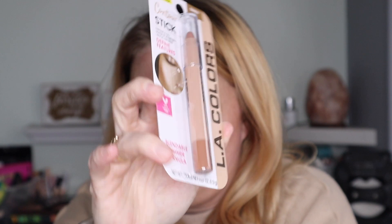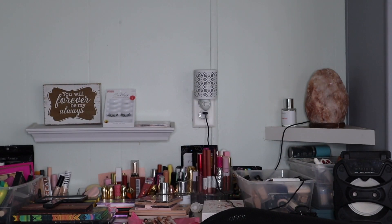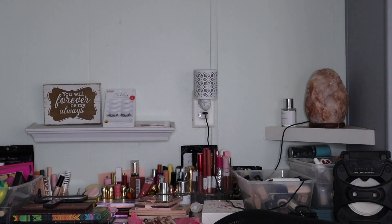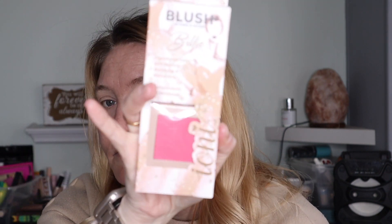Tati talked about this contour stick and how good it is for a nose contour. I also got this face highlight from Makeup Gala — it's called Emma, shade Glow Up, a nice champagne shade. Then I got a blush from Ione — I don't know how to pronounce it, I'm just gonna say Ioneye. It's very pink, says pigmented, soft texture, buildable, blendable, complements all skin tones — we'll see about that.